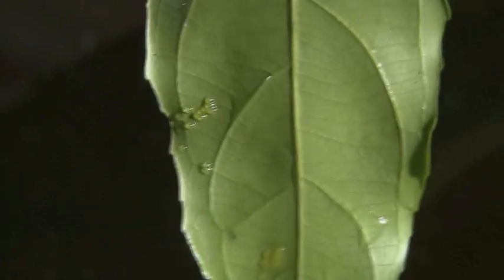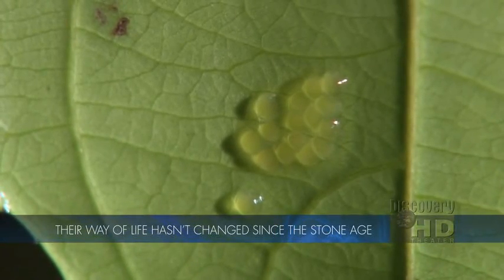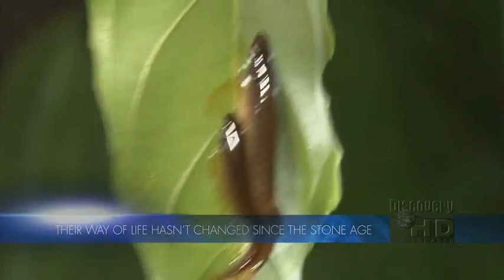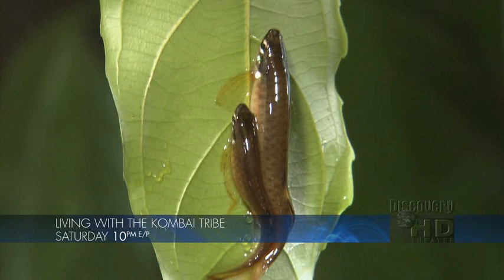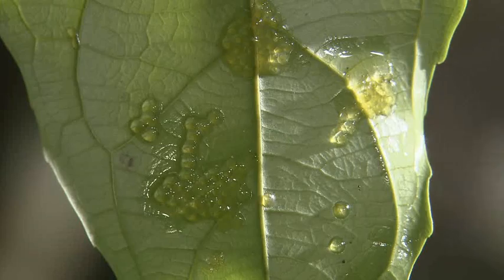They're called jumping characin and each leap adds more eggs to the cluster. The male's fully expanded pectoral and abdominal fins act as suckers, allowing the pair to hold on to the leaf.